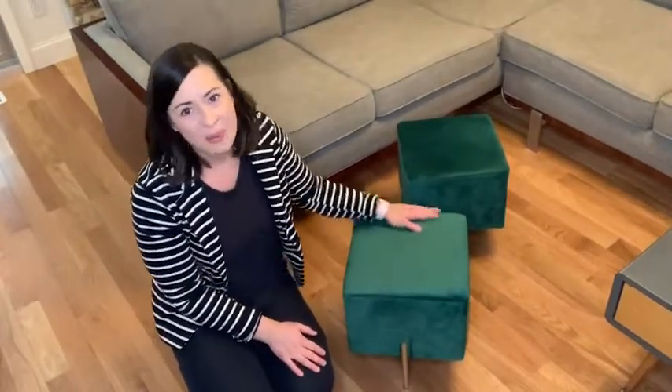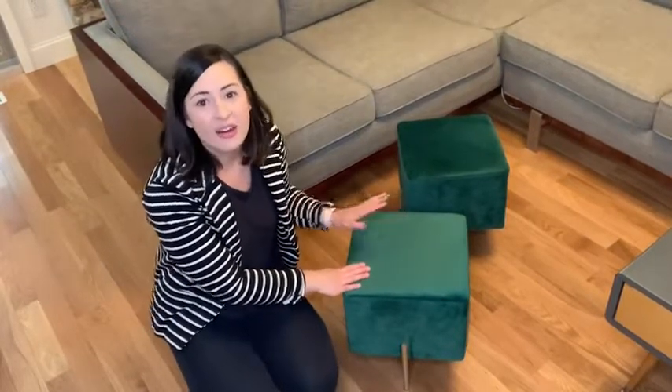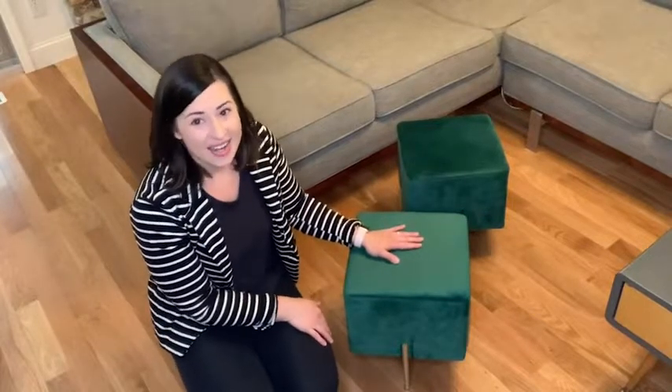I would highly recommend this set from Kirpi. I think that they are not only beautiful but they're functional and they're really well made, and I think you're going to love them. And that's my point of view.